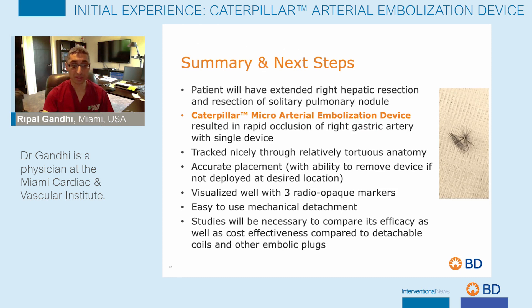In summary, this caterpillar micro arterial embolization device resulted in rapid occlusion of the right gastric artery with a single device, with immediate occlusion, and tracked very nicely through tortuous anatomy. It allowed for very accurate placement, and you do have the ability to remove the device if it was not deployed at the desired location. The three radiopaque markers allow for good visualization under fluoroscopy, and the mechanical detachment mechanism is very easy to utilize. We do need more studies, however, to compare its efficacy and cost effectiveness compared to other devices, including detachable coils and other embolic plugs.